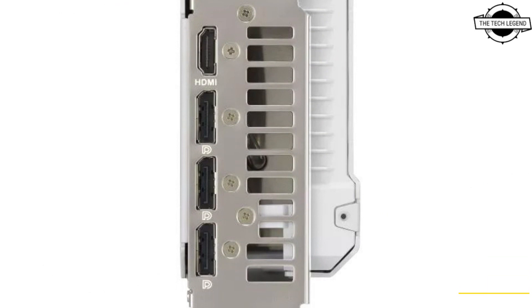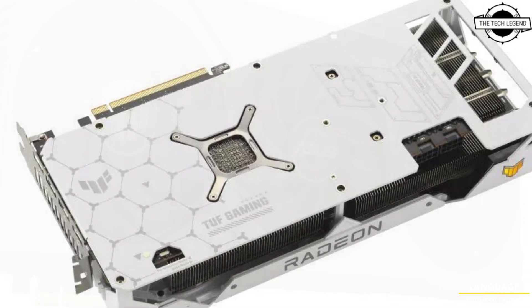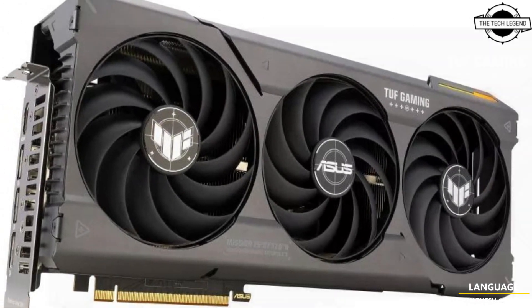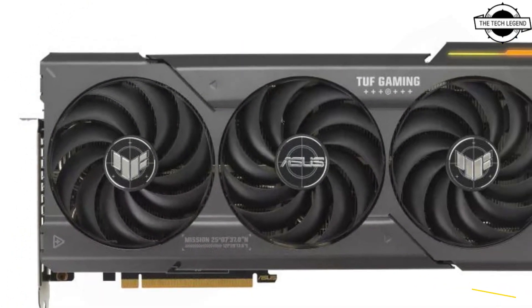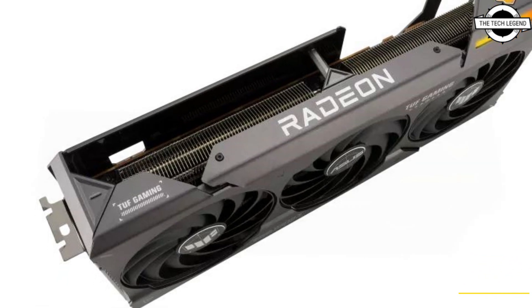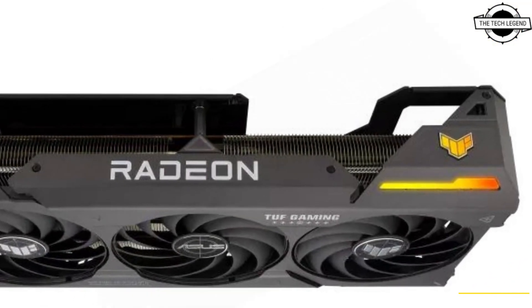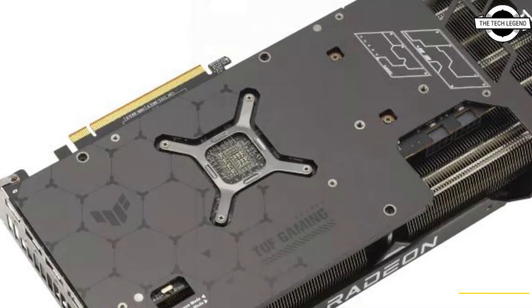The AMD Radeon RX 7800 XT stands out with its rapid state of improvements. This 2.96-slot graphics card boasts an impressive 3840 stream processors and a high-speed 16GB GDDR6 memory subsystem connected via a 256-bit bus. It is also available in a White Edition variant, marking its debut in the TUF Gaming lineup with a distinct color scheme.